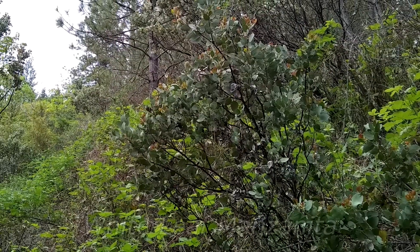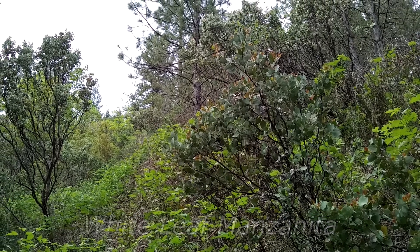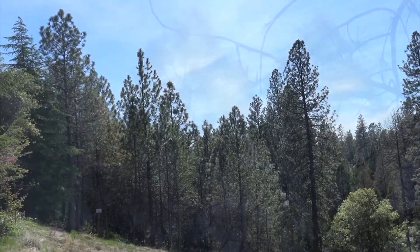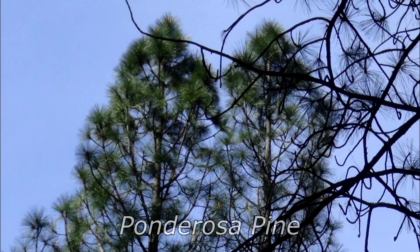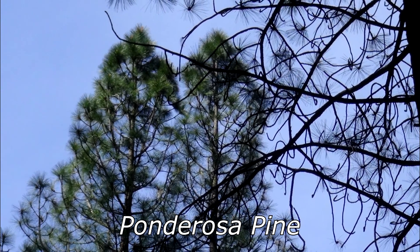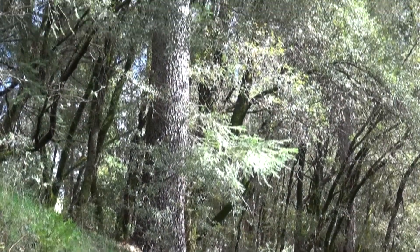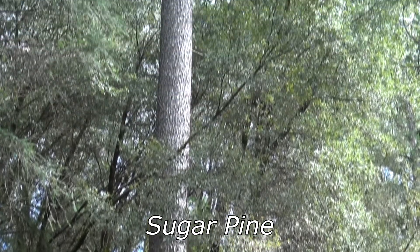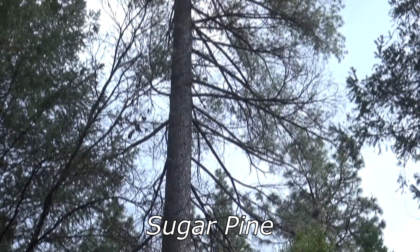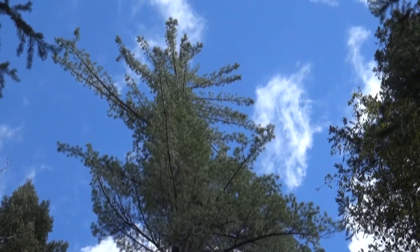White leaf manzanita, a hardy and widespread shrub, can be found along the upper trail where there is more sunshine. The dominant plant community, however, is a mixed conifer forest. Strikingly tall, the older trees may be in excess of 150 years old. Most common among the tall trees is the ponderosa pine, typical at this elevation. Incense cedars and Douglas firs are also well represented here. Finally, look closely and you can find a sugar pine, listed by some sources as the tallest species of pine tree.